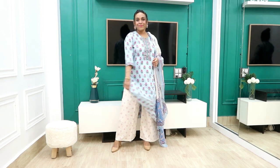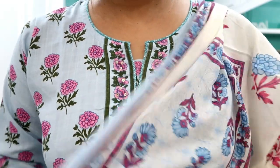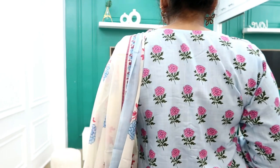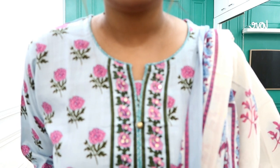Next, I have picked this cotton ready-made salwar suit set. It is very beautiful with a round neck. If you can see the neckline, there is sequin work and the print is very beautiful — green and pink color with a light blue combination. I highly recommend it. It is very affordable, priced at around 800 rupees. Trust me, the cotton is very soft and beautiful.